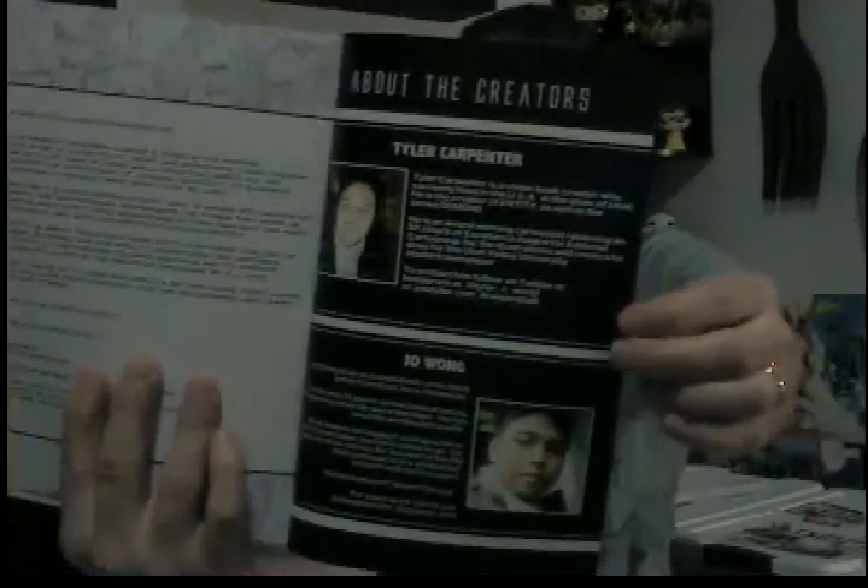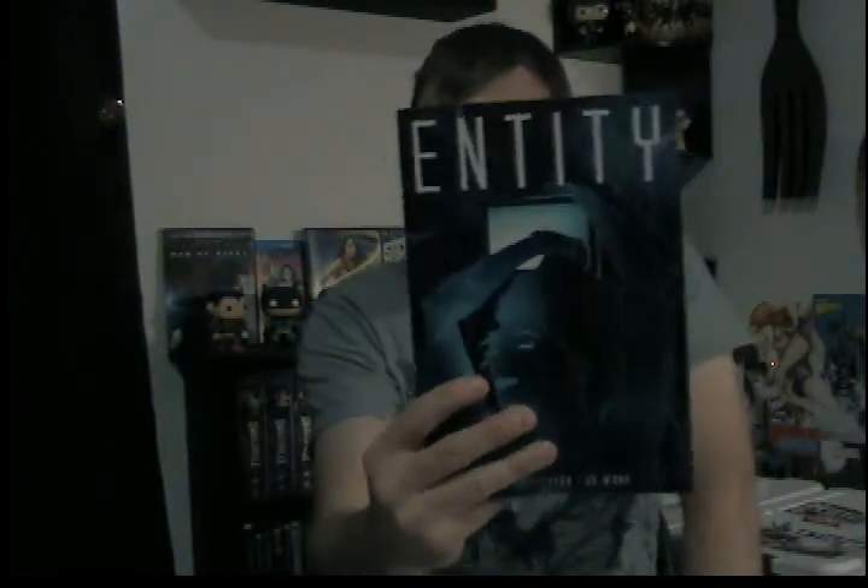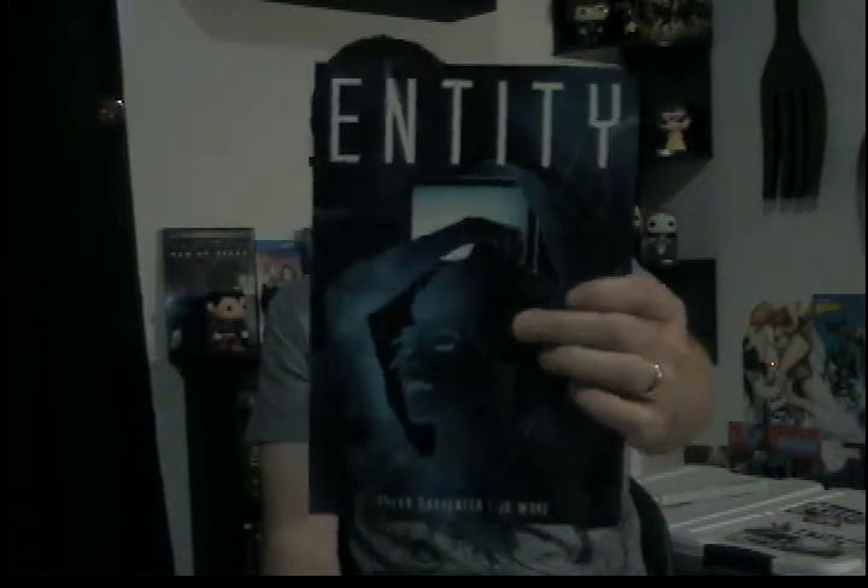They put in a credits page with pictures of each of them, which I like when creators do that. I will put information on Entity on the show notes and on Twitter and tag everybody appropriately. I think I found this one on Indiegogo — I know I don't back a lot of things on Indiegogo, but he was a Utah creator so I chipped in, helped out a fellow Utah creator. Entity was a good read — really cool art style and just fun all the way through.